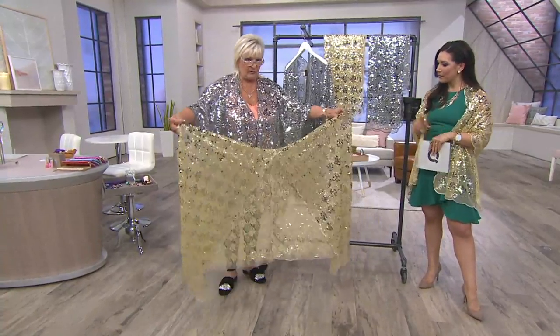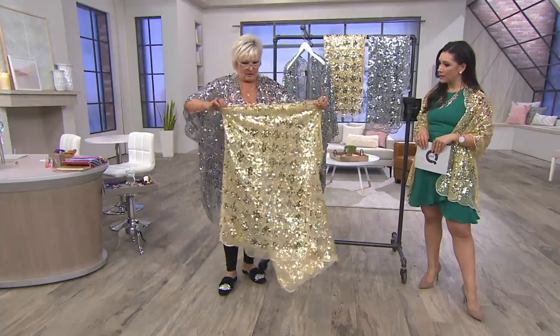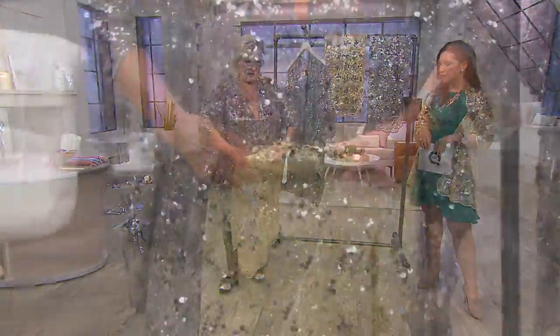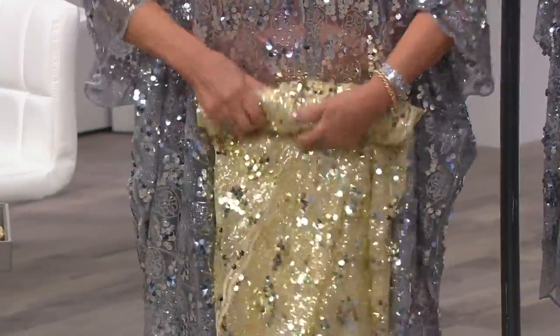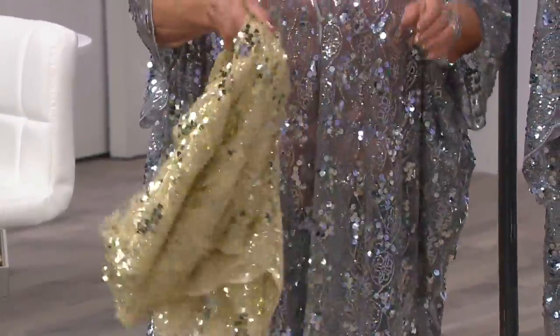I just want to show you girls — this is the way I travel with this, and this is how big it is. I go like this, like this, like this, and like this — perfect. And it never wrinkles, it never does anything. You just put it in your suitcase like this and unwrap it and you're done.